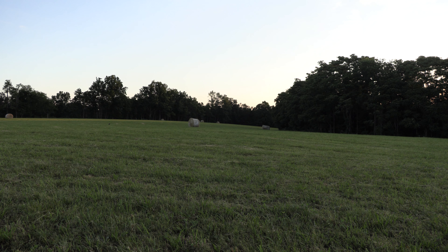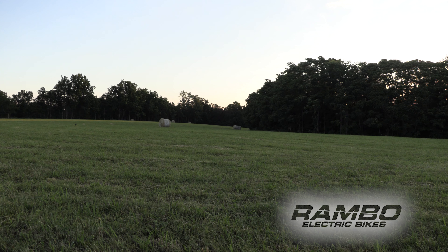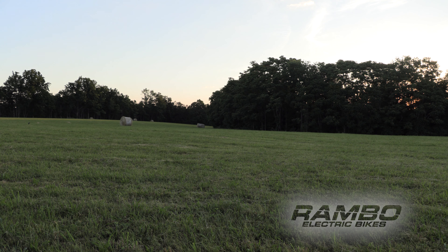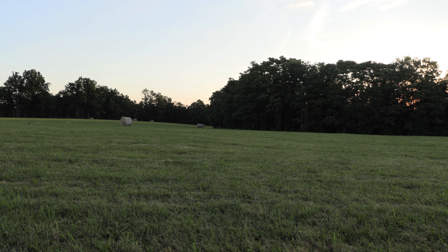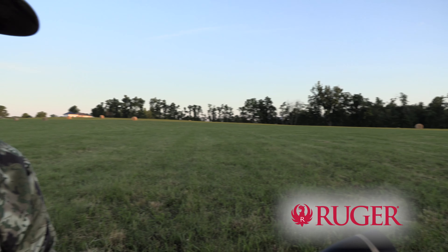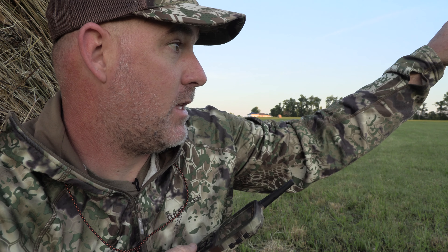We've got coyotes out back — right in there. Pretty good sign. I was actually hoping it was going to be over there, but we're still in the ball game I think. We'll see what happens.